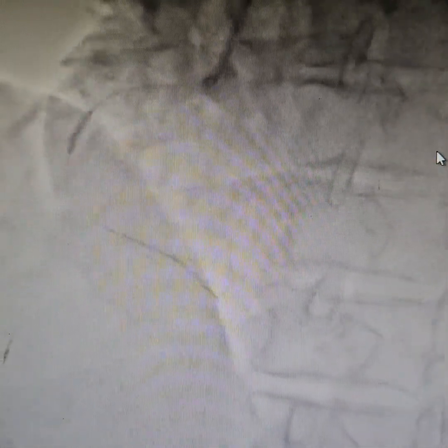As you can see, predilatation is being done. We are doing some predilatation again in the mid part where there is intermediate stenosis. We are doing some predilatation with a 2.5 mm balloon. Predilatation is a very important step — lesion preparation is a very important step in PCI.